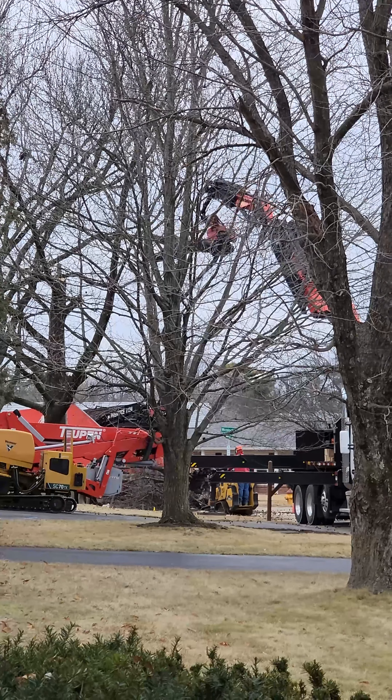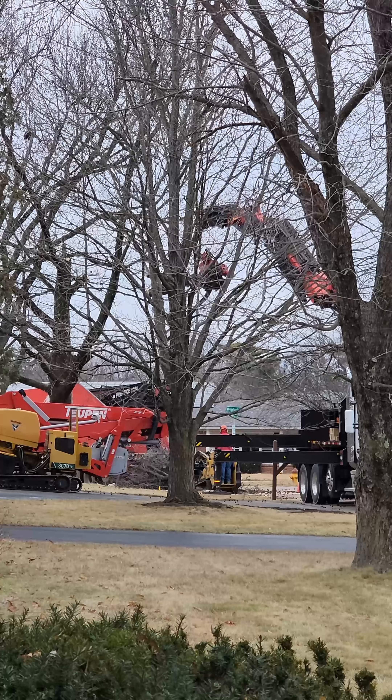Now they're going to lower it down, chop it into smaller pieces and recycle it.